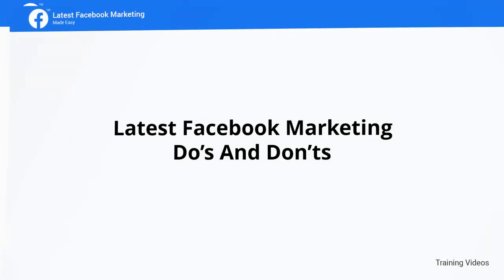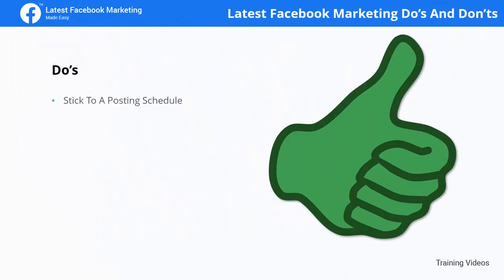Latest Facebook Marketing Do's and Don'ts. Do's: Stick to a posting schedule. Sticking to a posting schedule gives you complete control of your content strategy, of the time you invest in your Facebook marketing efforts, and helps you stay consistent without losing track of your other marketing activities.